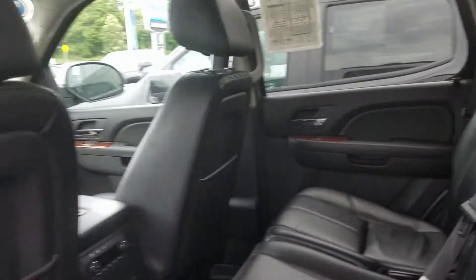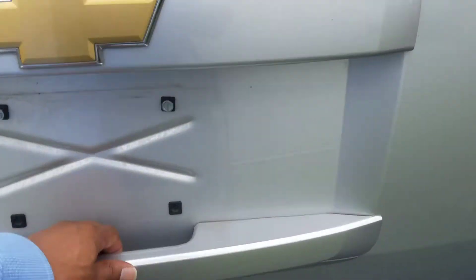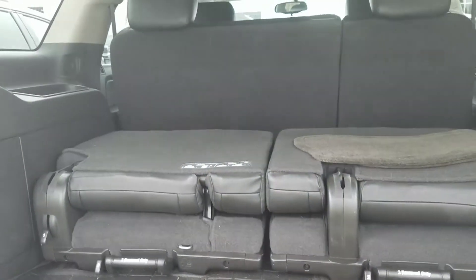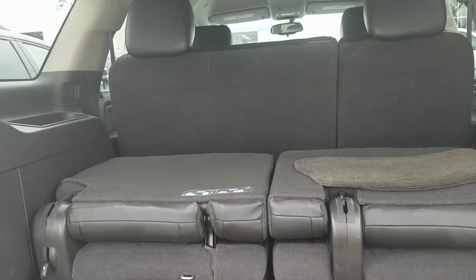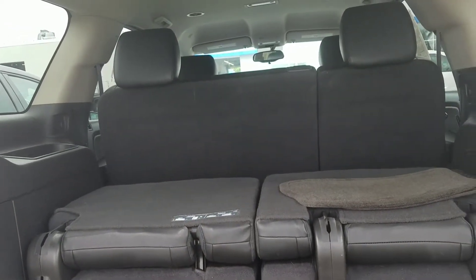Bench seat second row cup holders, ventilation in the back — tri-zone climate control, really nice feature. We have the luggage rack on top for you. We have trailering, and since it's a 2013 — they switched it out in 2015 — they do have removable second row seats, so I can give you some extra storage if needed.